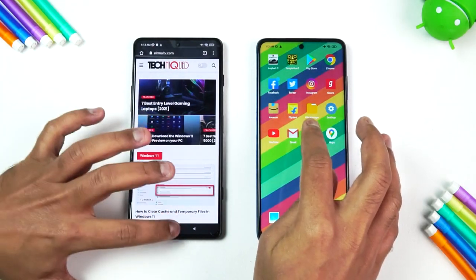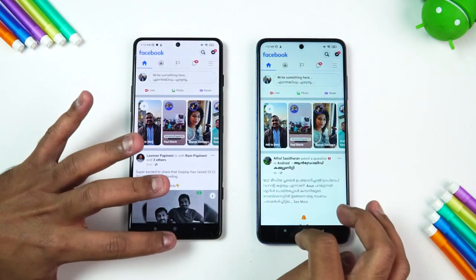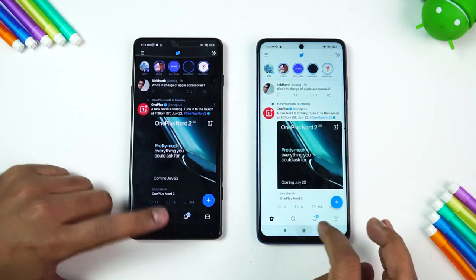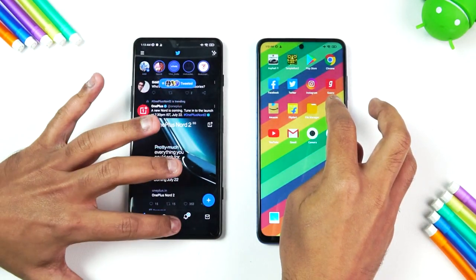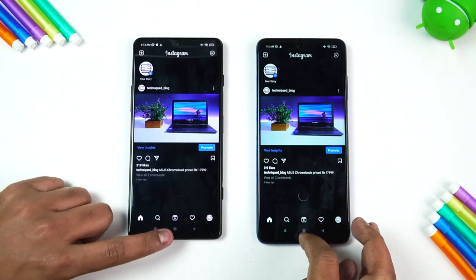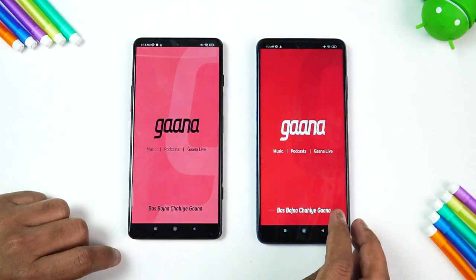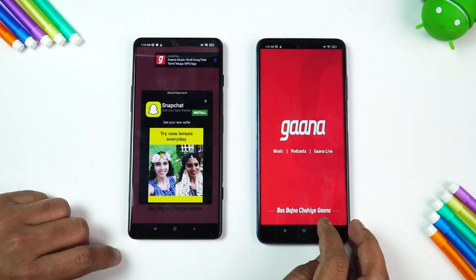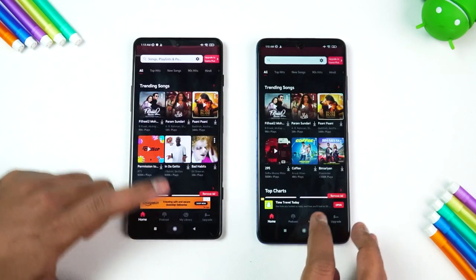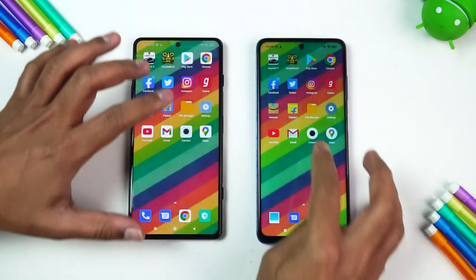Next is the Chrome browser — the GT was slightly faster. Facebook: GT was faster. Twitter: also faster on the GT. Instagram: once again GT is faster. Ghana: GT is faster here as well.